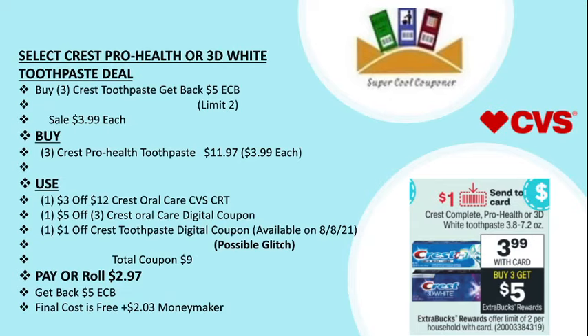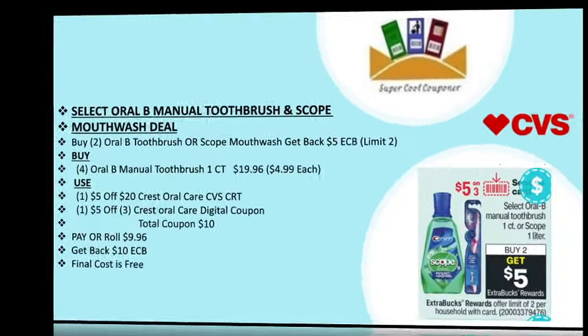You can use one $3 off $12 Crest oral care CVS CRT, use one $5 off $3 Crest oral care digital coupon, and use one $1 off Crest toothpaste digital coupon — but that coupon is available on Sunday and is possibly a glitch. Total coupons are $9, pay or roll $2.97, and get back $5 ECB. Final cost is free plus $2.03 money maker.